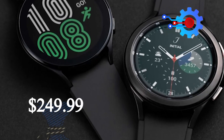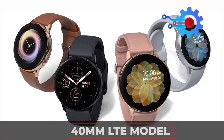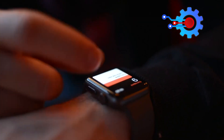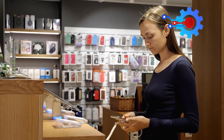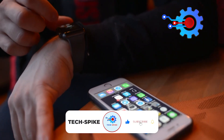While the 40mm LTE model goes for $299.99. The prices of the Galaxy Watch are less expensive than Samsung's major competitor in the tech space, the Apple Watch. Watch the video until the end to learn about the price differences. Make sure you subscribe to this channel so you don't miss any updates.